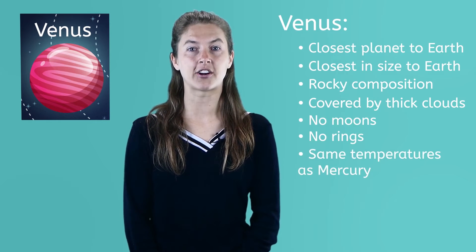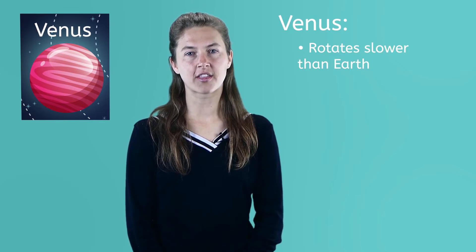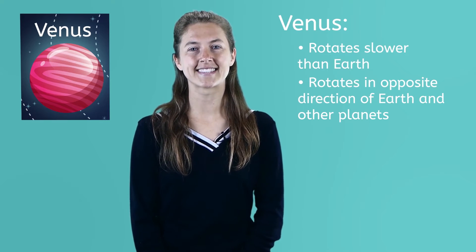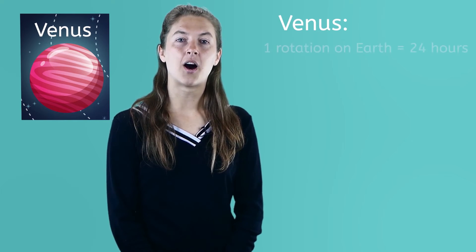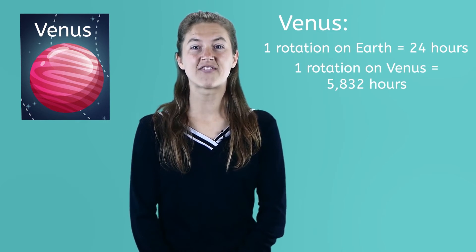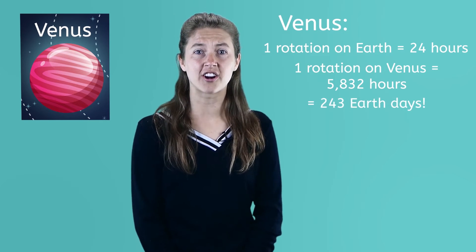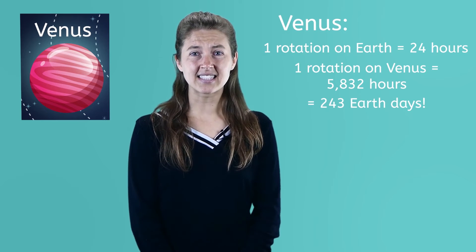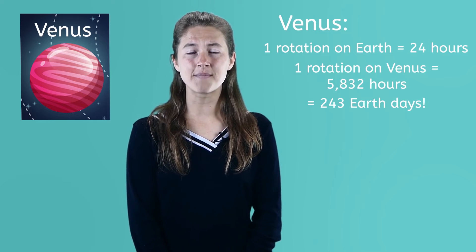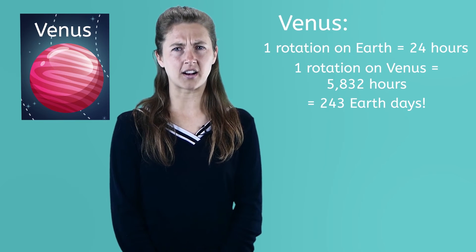Venus has no moons or rings circling it. Its temperatures reach that of Mercury. Venus spins, or rotates, much more slowly than Earth, and it rotates in the opposite direction of Earth and the other planets. On Earth, a one-day rotation takes 24 hours. On Venus, one rotation takes 5,832 hours — that's 243 Earth days. Yikes! That's actually longer than Venus takes to orbit around the sun. So a day on Venus takes longer than a year on Venus. Pretty weird, huh?